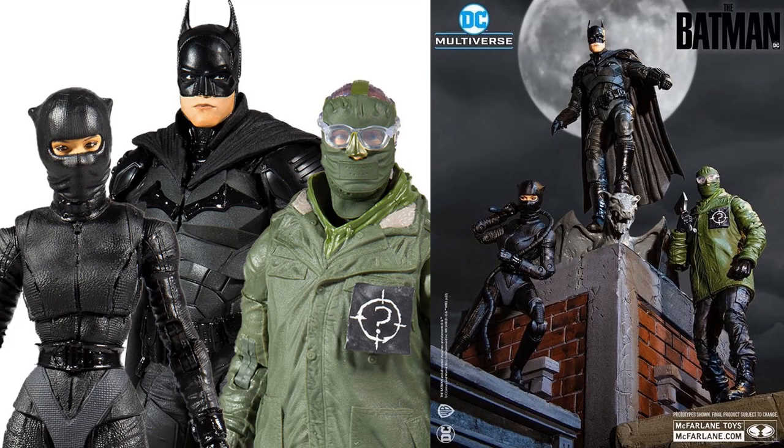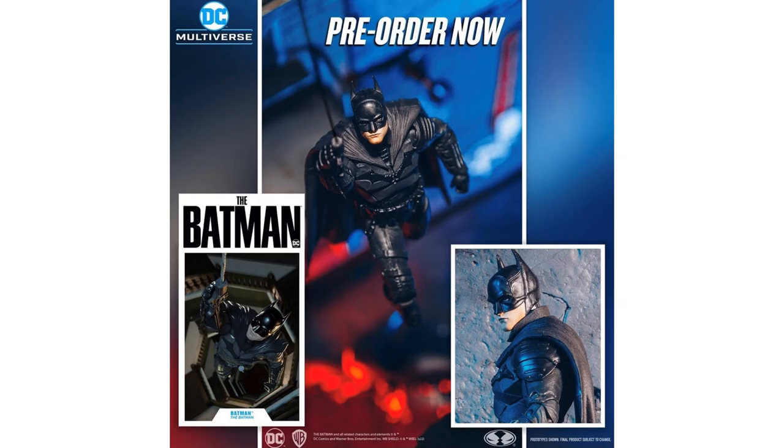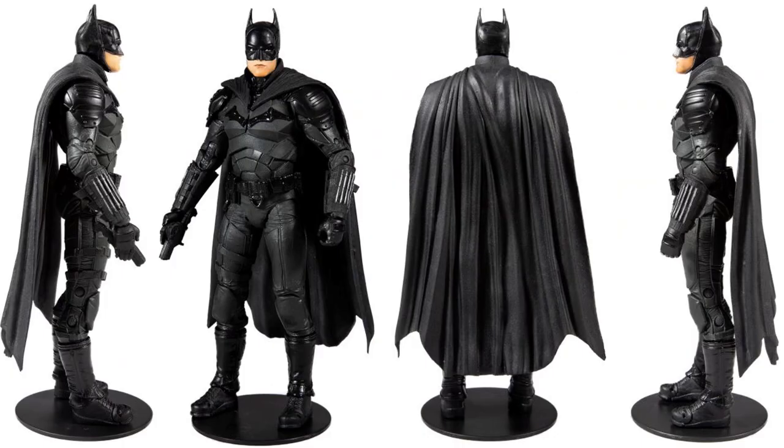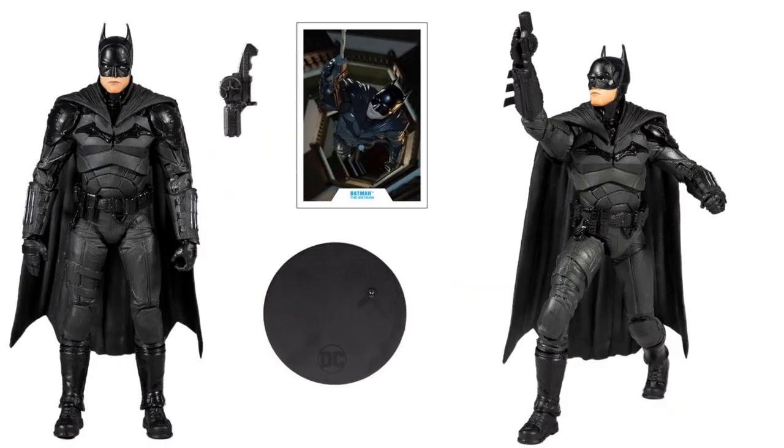Here are those three figures together on a nice diorama. Batman himself in package from all four angles, with the grappling hook in his hand. Looks like a not-bad-looking movie Batman.